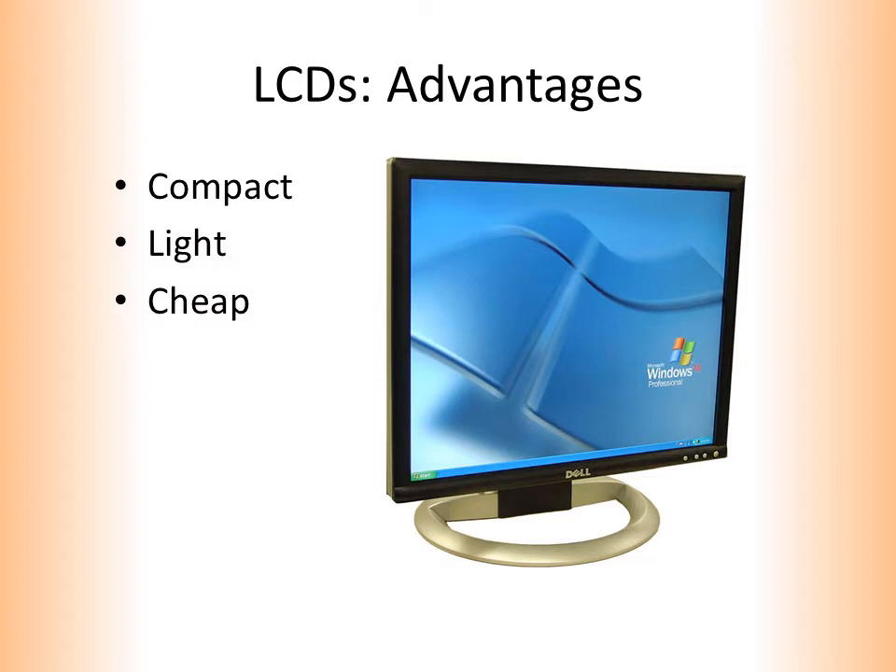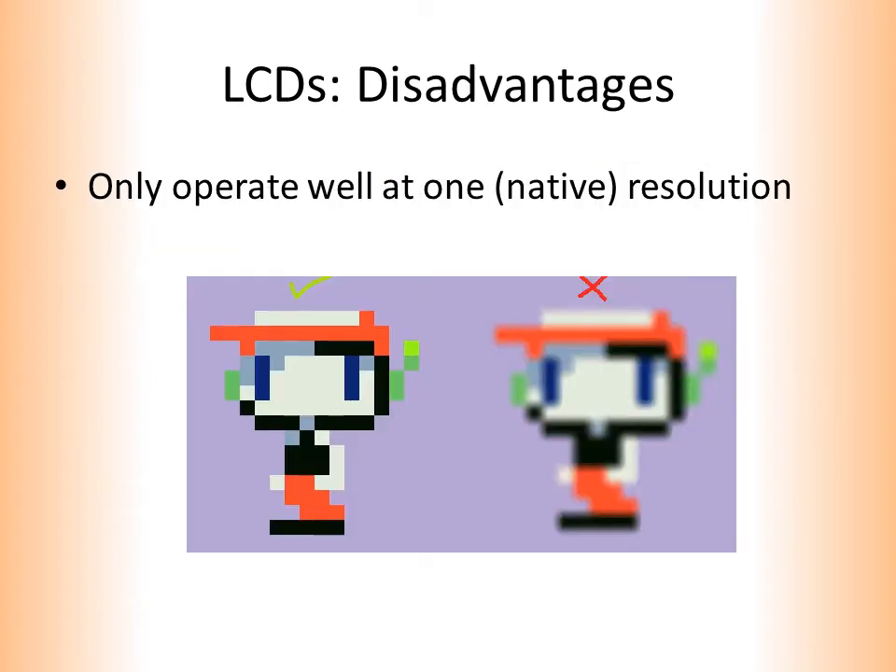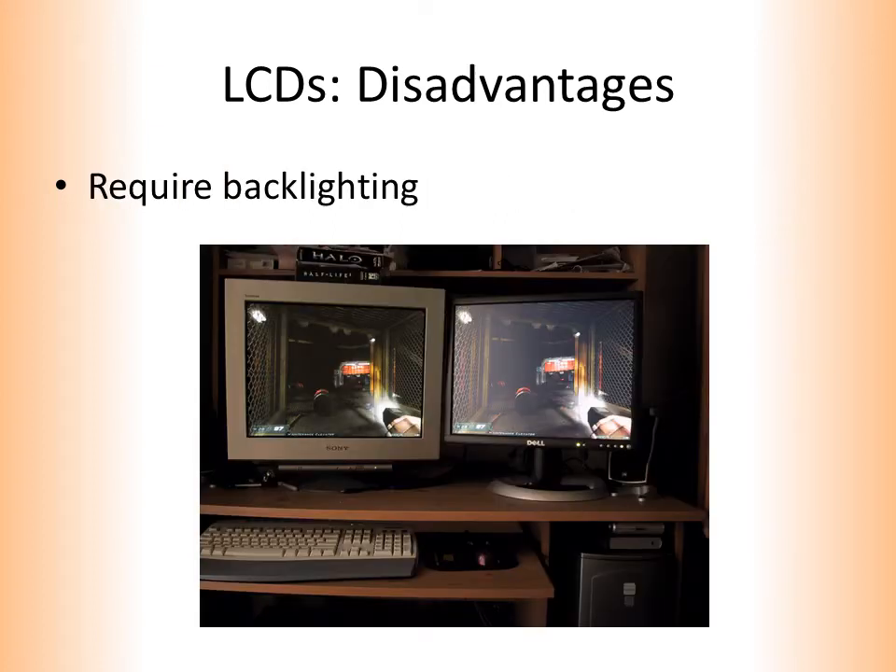LCDs are compact, light, and cheap. Unfortunately, the layout of the liquid crystals is fixed, so LCDs only operate well at one resolution — the native resolution. Liquid crystals do not produce their own light, so LCDs require backlighting.